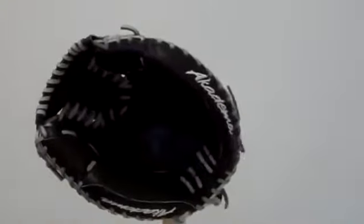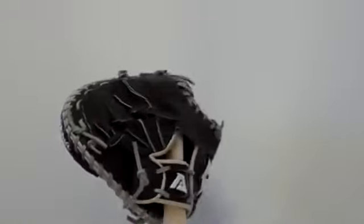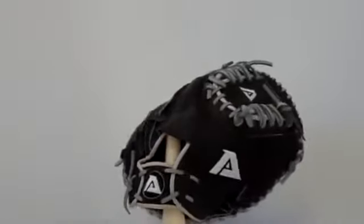We're here taking a look at the Academa APM41. It's a 33 inch circumference glove with precision kip leather and the patented praying mantis pattern.